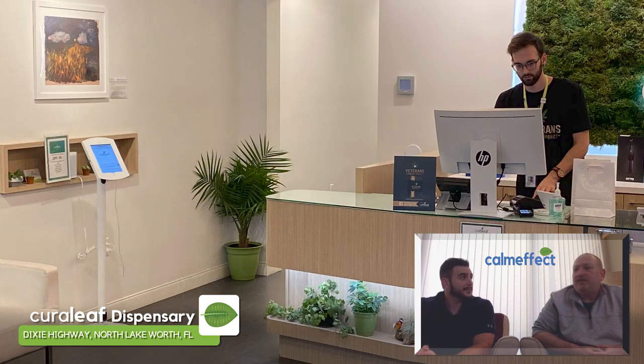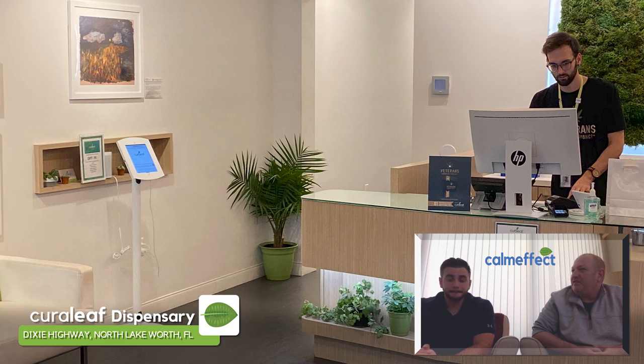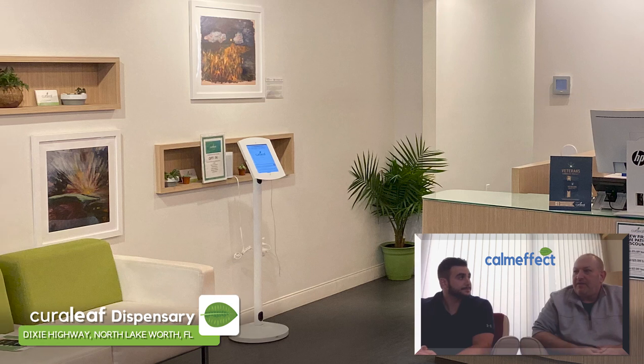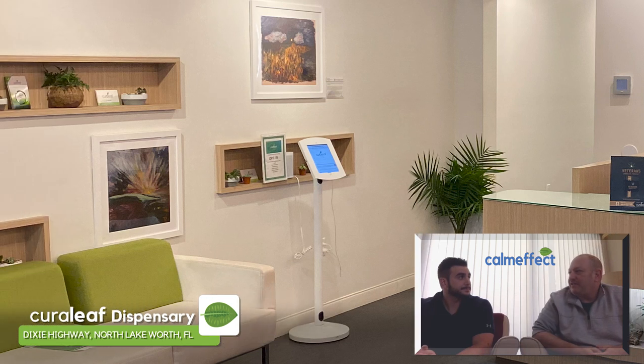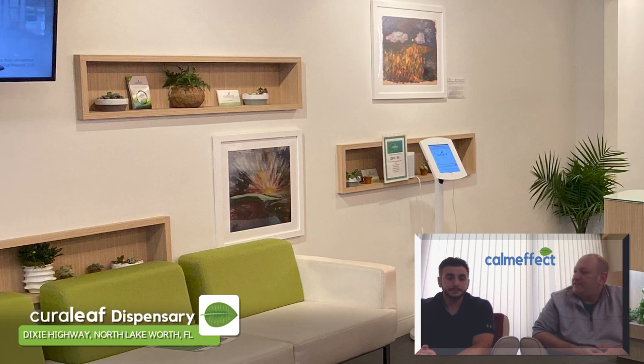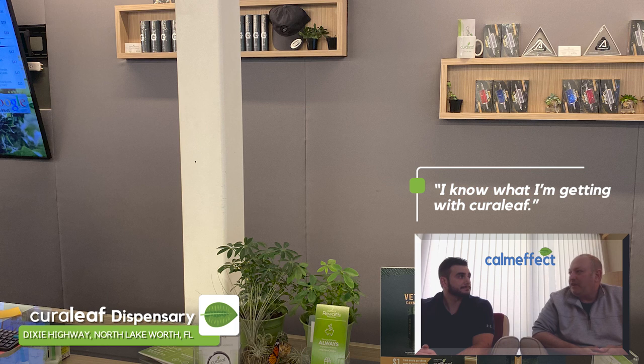Cureleaf is consistent — when you go to different Cureleaf locations, you know exactly what you're going to get. If they don't have the product you're looking for, they probably have something very similar. They have disposable vape pens, which I find very convenient. I know what I'm getting when I go to Cureleaf.